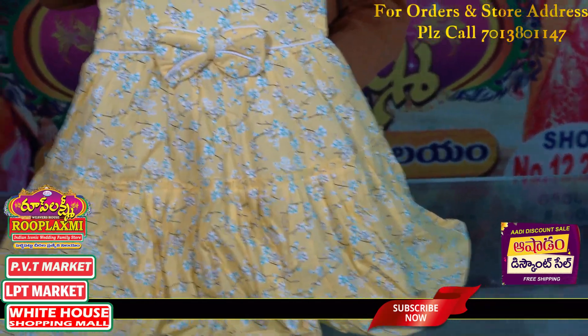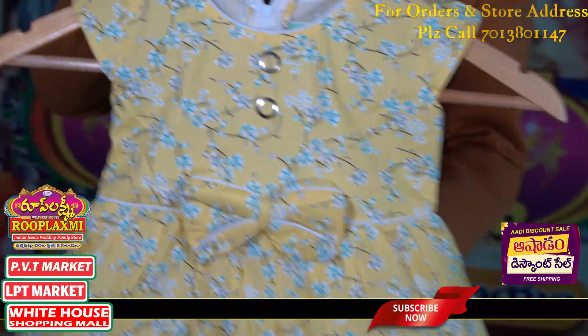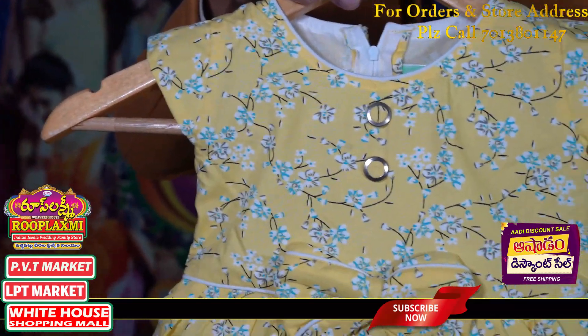The MRP rate is 829. Today the Roop Lakshmi discount is 21%. The after-discount rate is 659.